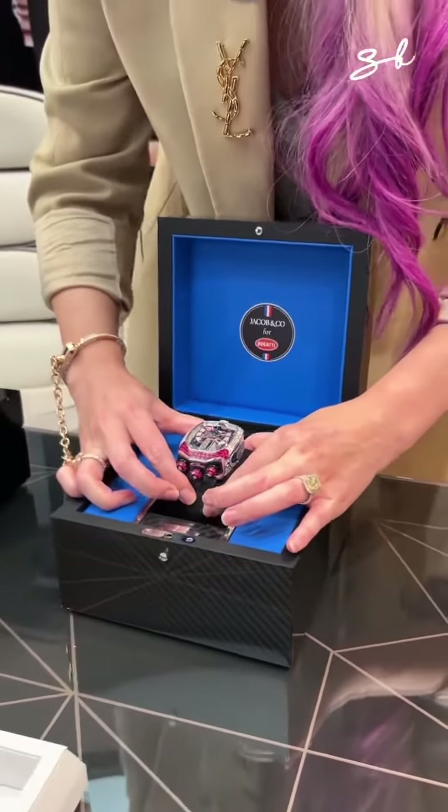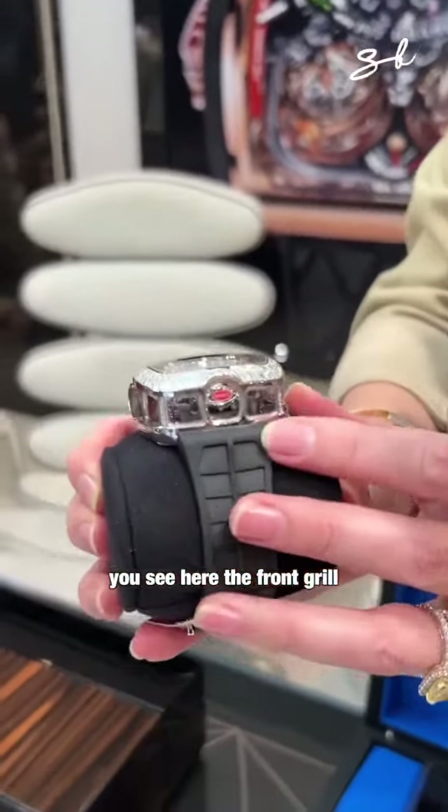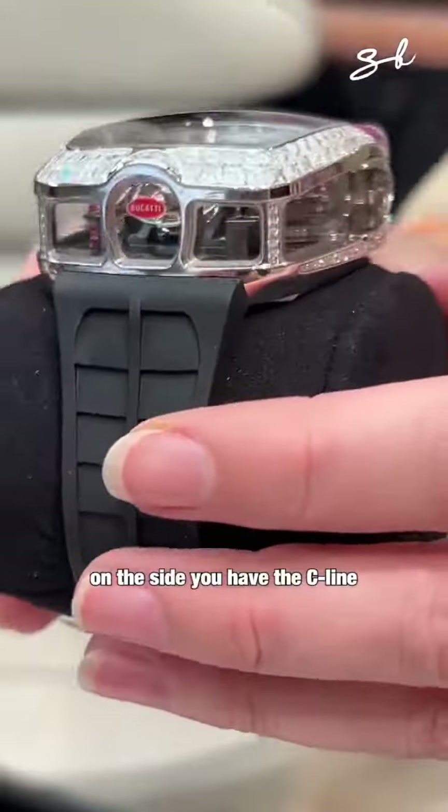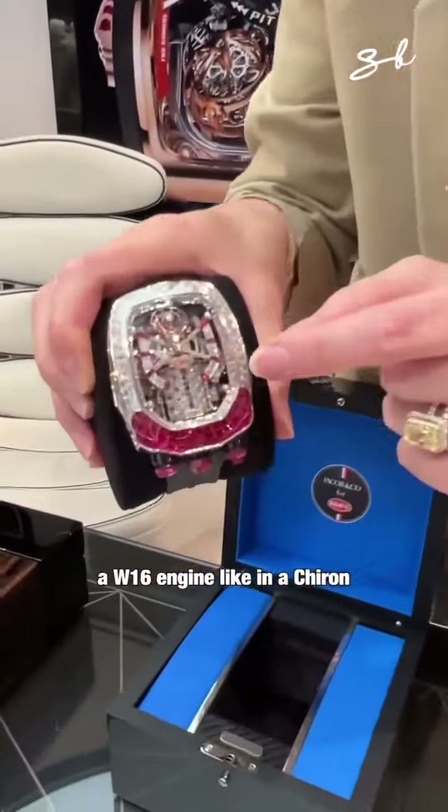Now here, look. This is in the shape of a Chiron. You see here the front grille — Bugatti. On the side, you have the C-line. And it even has a W16 engine like in a Chiron.